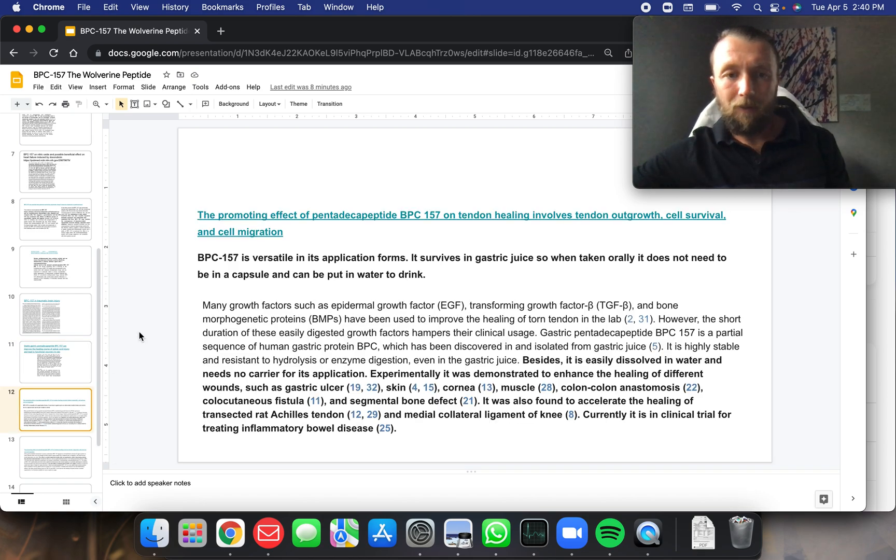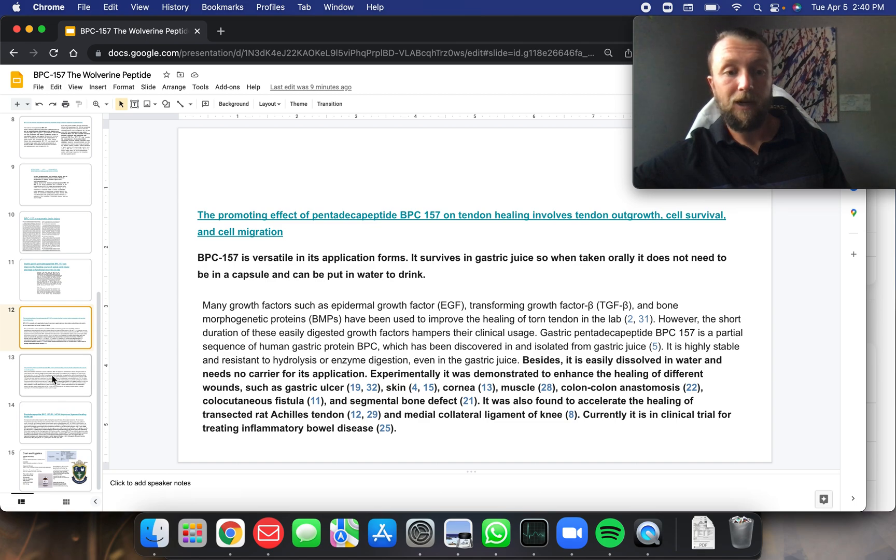The promoting effect of BPC-157 on tendon healing involves tendon outgrowth, cell survival, and cell migration. It survives gastric juices, so it can be taken orally and does not need to be in a capsule — it can be put into a drink of water. It was experimentally demonstrated to enhance the healing of different wounds such as gastric ulcers, skin, cornea, muscle, colon anastomosis, colocutaneous fistula, and segmental bone defect. It was also found to accelerate the healing of transected rat Achilles tendon and the medial collateral ligament of the knee. Currently it is in clinical trial for treating inflammatory bowel disease.